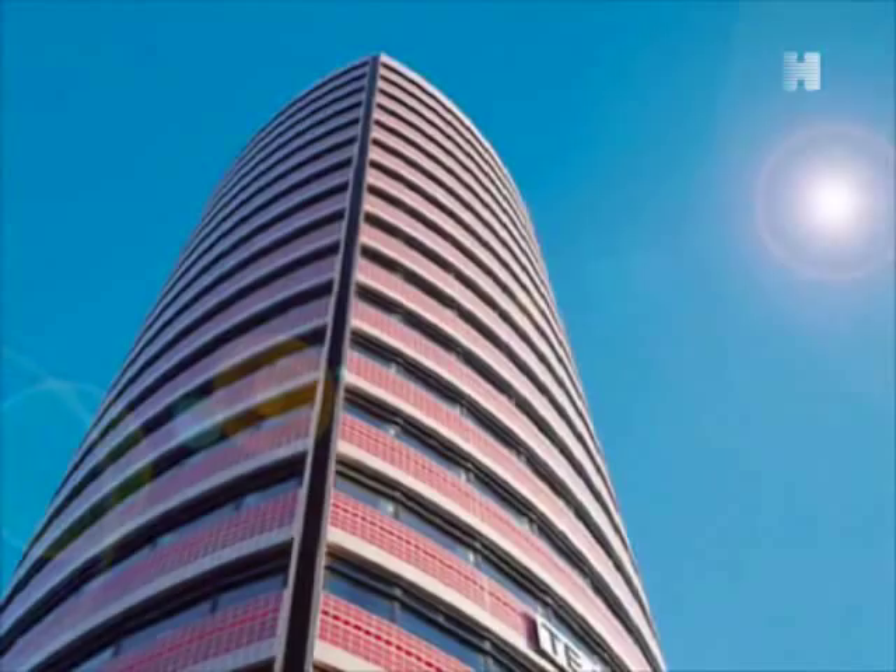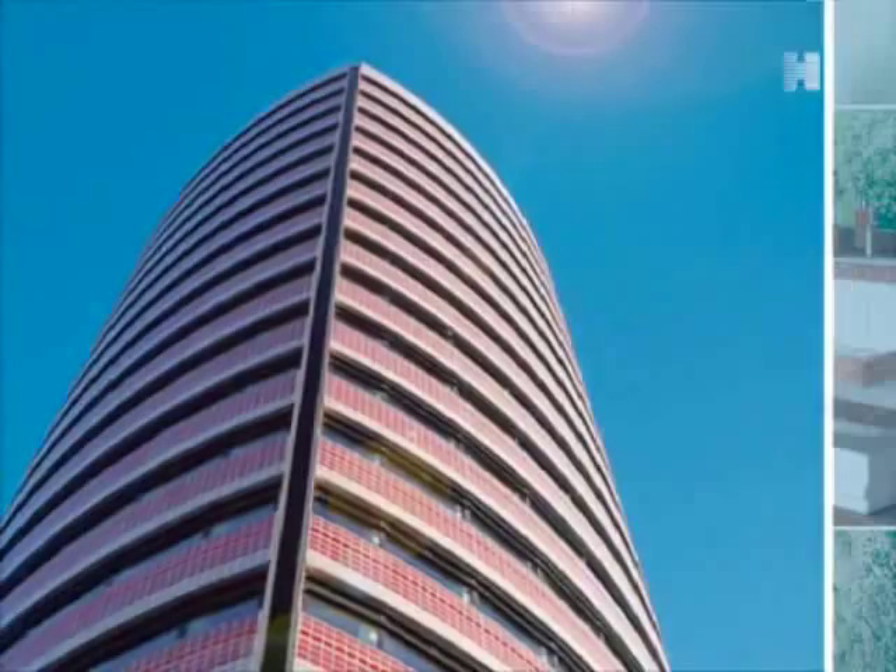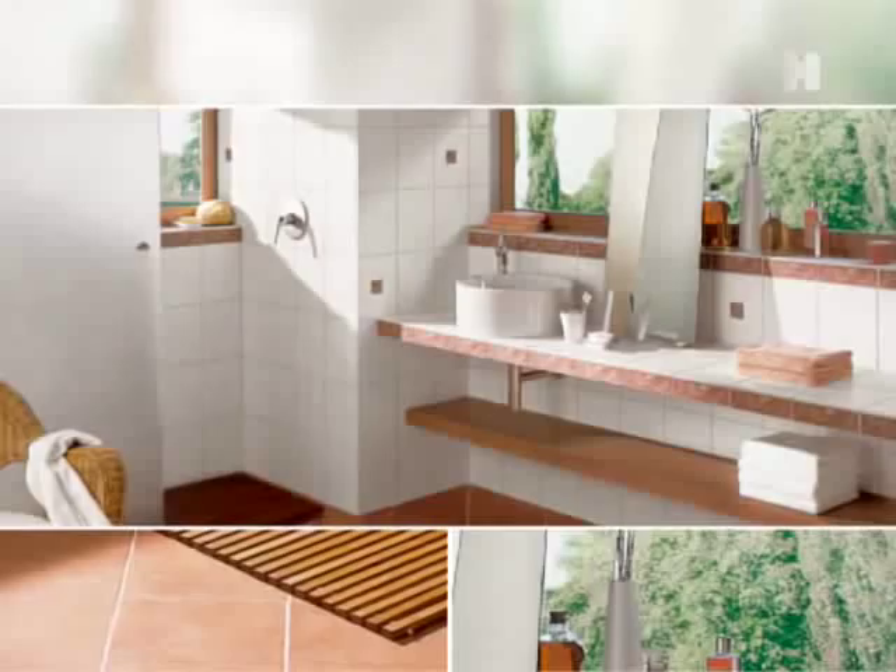In the home, HydroTect is the ideal solution for kitchens, bathrooms and floors. Mould and unpleasant odours are diminished and cleaning is reduced to a minimum. Hygiene and cleanliness with a long-term HydroTect guarantee.